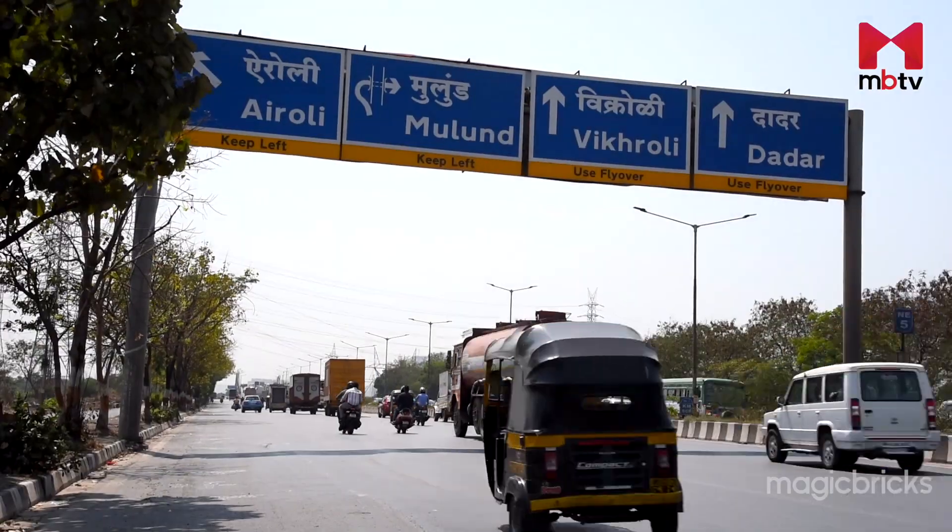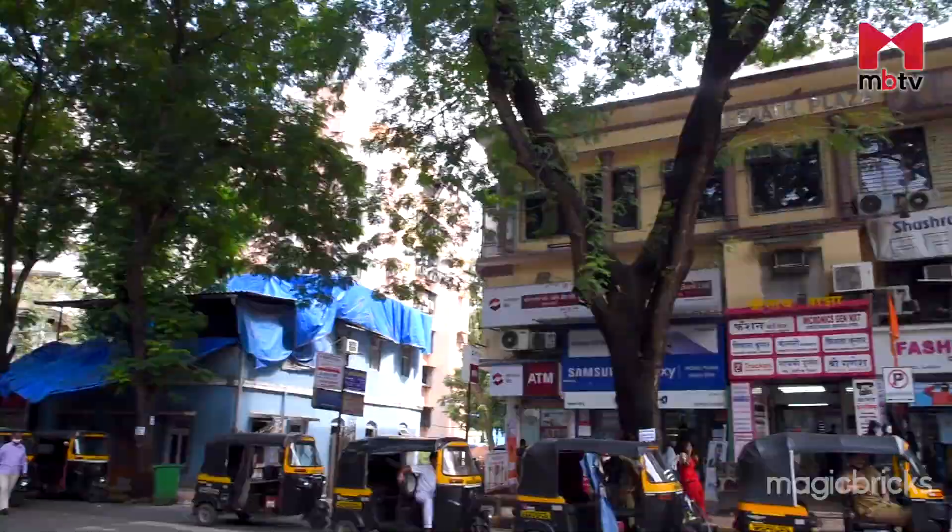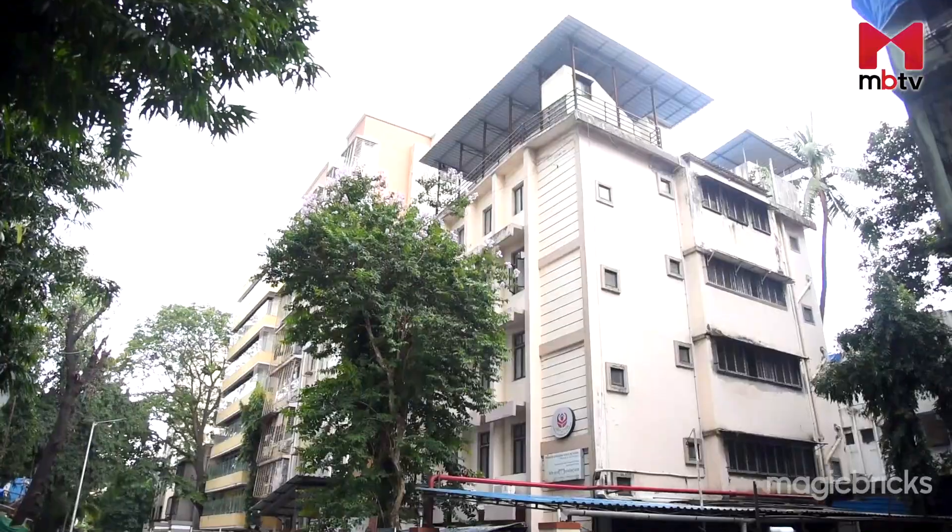Popularly known as Gateway to Thane, Mulund East is a well-developed suburb located in the central part of Mumbai. The industries on LBS Road of Mulund shifted, altering the landscape and skyline of the area with residential complexes. Hello and welcome to This Locality That Project. I am Balpreet Kaur and we are going to explore Mulund East in this episode.